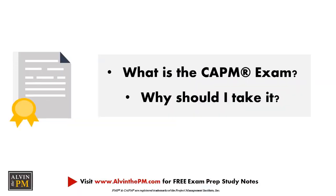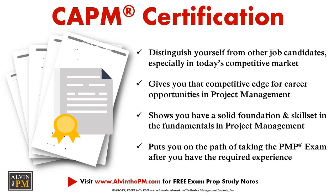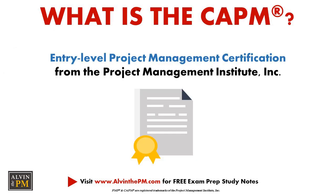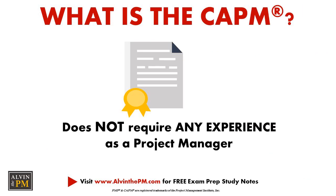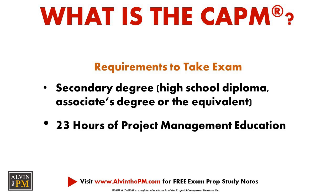What is the CAPM exam and why should you take it? The CAPM is a great certification from the Project Management Institute that helps those looking to transition into project management, begin a career as a project manager, or for those who manage projects daily but don't yet qualify for the PMP certification. The CAPM does not require any experience — only a secondary degree such as a high school diploma or associate's degree, plus 23 hours of project management education.